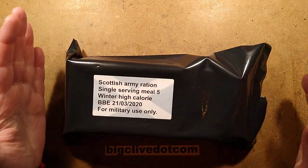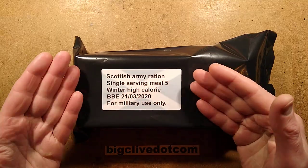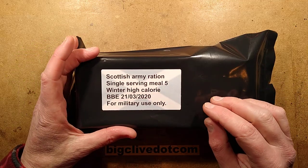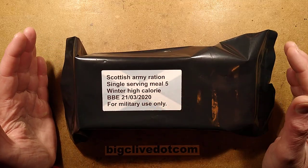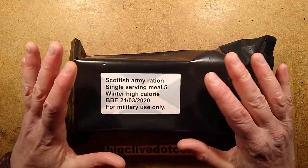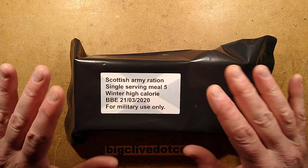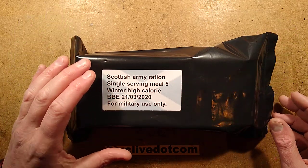This is a military ration, but a very rare one — one of the last few Scottish Army rations. It's a single serving meal number five, winter high calorie, also used as an extreme environment high calorie ration. It's just coming up to the end of its best-before date because the Scottish Army has pretty much been integrated into the British Army. The Royal Scots is the last remaining section I know of, and they seem to be getting smaller every year, so this is more a look into the history of the Scottish Army.